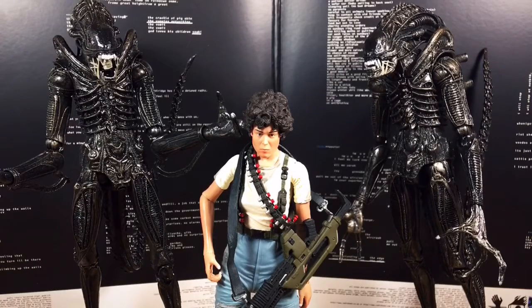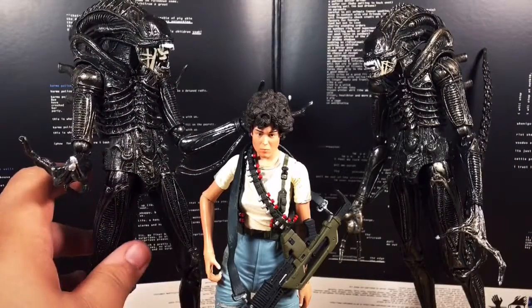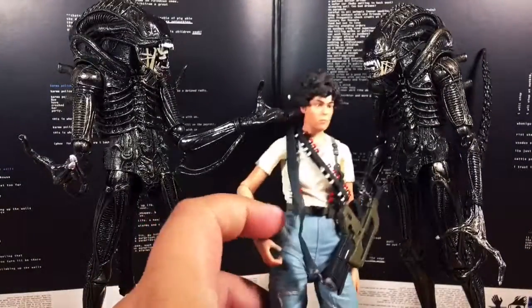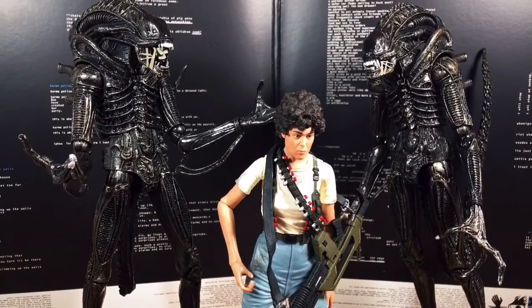James Cameron ultimately added to the film in the sense that it's a different type of scary — a different type of terror. Whereas the first movie is more about tension building where anything can be around the corner, in this one it's much more about: here come aliens, oh shit, there's a lot of aliens, oh God, more aliens. Some people compare it like Resident Evil 4 versus the original Resident Evil — one is survival horror, the other is just onslaughts of enemies that keep coming.